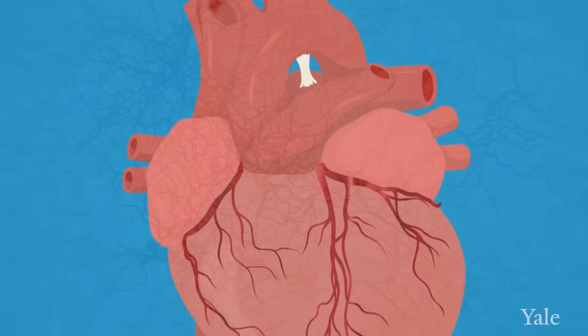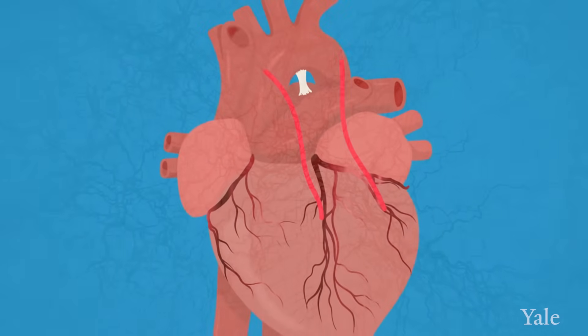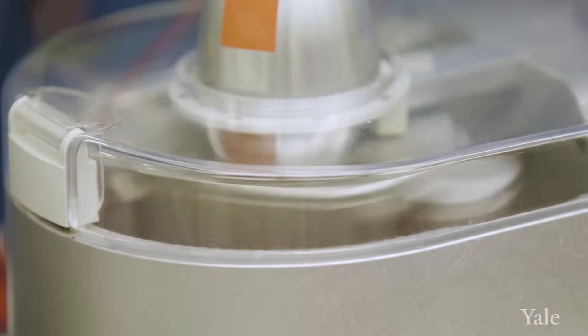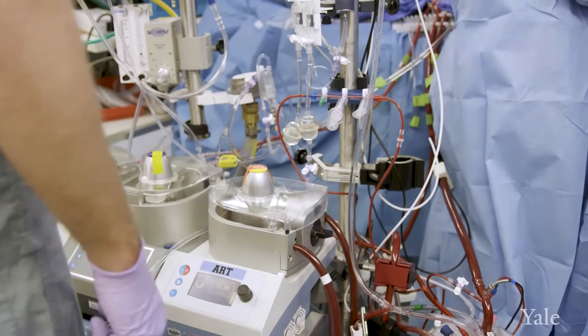With a bypass operation, we take blood vessels from somewhere else in the body and we sew it to the heart. We build a detour for the blood to get on the other side of the blockage. Traditionally, a bypass operation is done using the heart-lung machine, which is a system that does the job of the heart and lungs when we stop the heart.